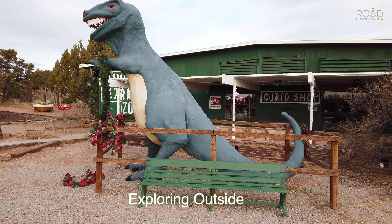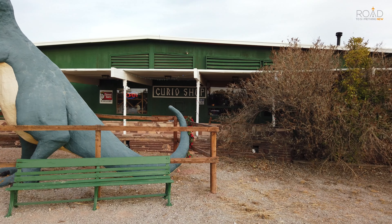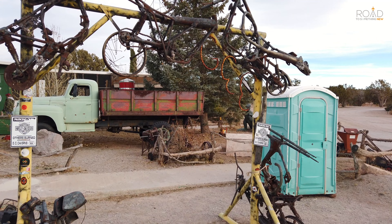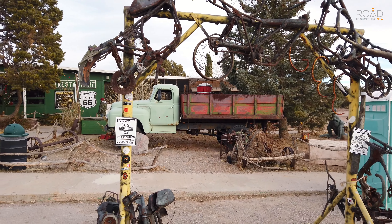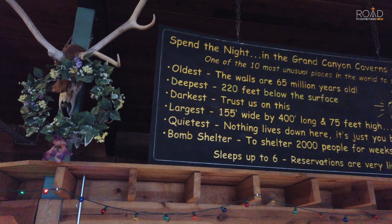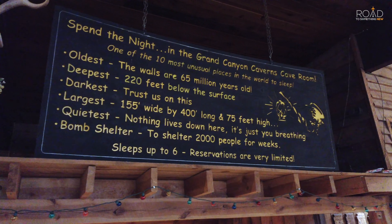While waiting for our tour to begin we explored outside the building to check out some of the interesting figures, like the dinosaur and the Dope on a Rope installation. We then had a few more minutes to see some of the interesting historical pieces laid around just outside the elevator and entrance to the caverns.